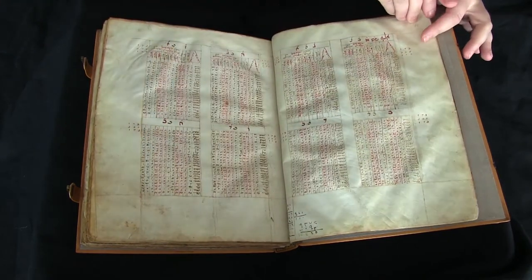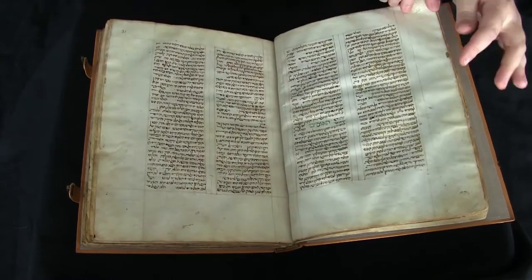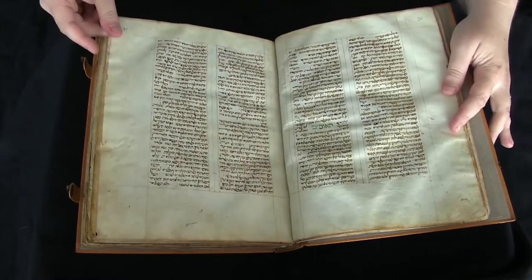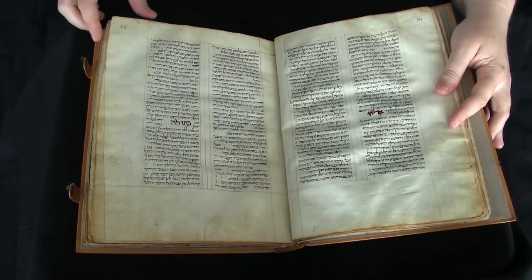It's written in a Sephardic cursive script, and there are multiple hands represented, so as I page through, you should be able to see that the hands change, sometimes quite dramatically, from page to page.